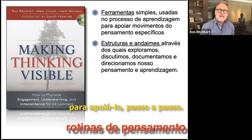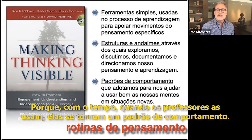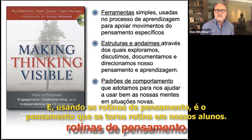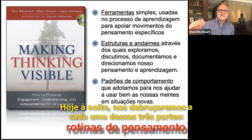The third level is that they operate as patterns of behavior. This is why we chose to call them routines rather than strategies, because over time, when teachers use them, they become a pattern of behavior ingrained in both teachers and students. By using thinking routines, it is the thinking that becomes routine, and that leads to students developing important habits of mind and thinking dispositions. Tonight we'll look at each of these three parts — tools, structures, and patterns — and explore them in more depth.